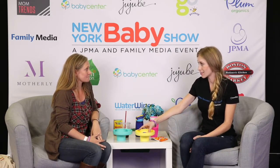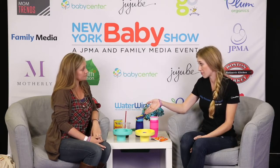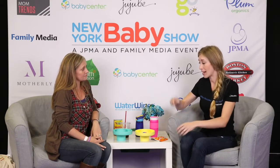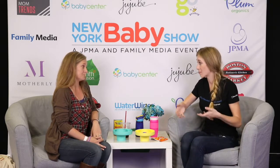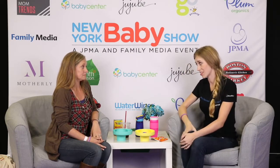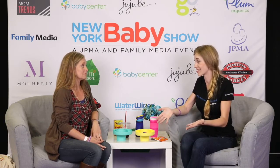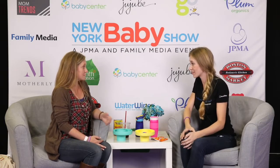Absolutely. So Travel Tray came to fruition because Reid, my business partner, he's got three little ones under five, and was doing the standard pass back of snacks to the boys in the back seat — Tupperware in their lap or a Ziploc bag — and they're always falling. In that split second that he was turned around to pass them back, he was almost in an accident, and it was enough to shake him up and say something has to exist. And it didn't, so we created it.